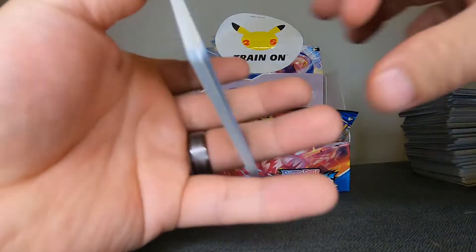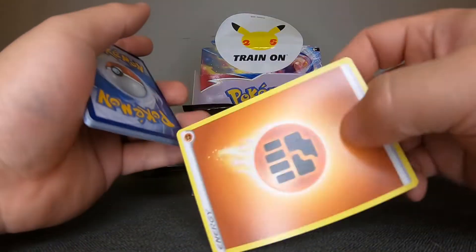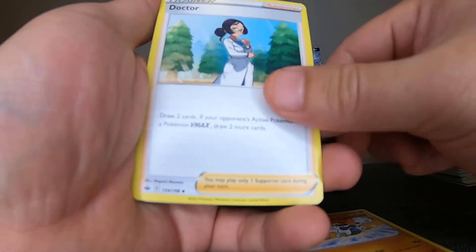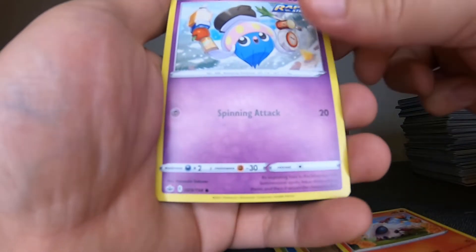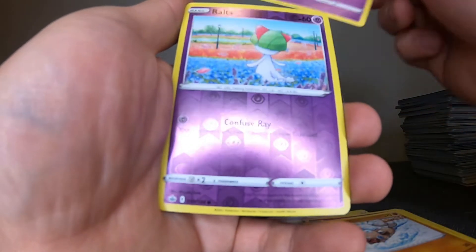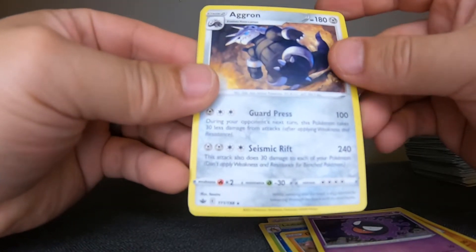Chilling Reign pack — one, two, three to the front, give up the energy. We have: Psyduck, Diglett, Larvesta, Inkay, Rockruff, Ghastly, Rufflet, and Aggron.